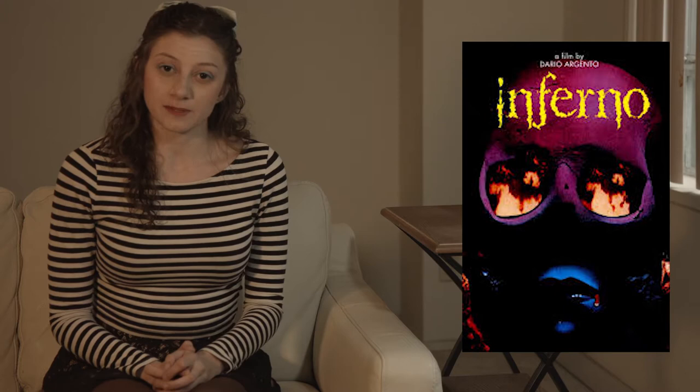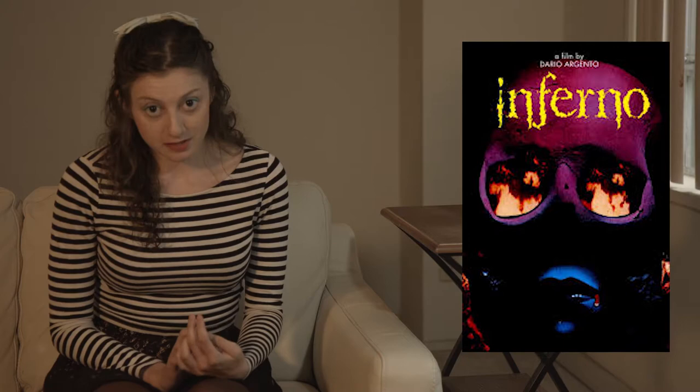We are on the second of the Three Mothers Trilogy with the Mother of Darkness, Mater Tenenbarum. This movie is called Inferno, and I would say it's kind of a complicated piece in Argento's work because it both features the best and the worst of Argento.